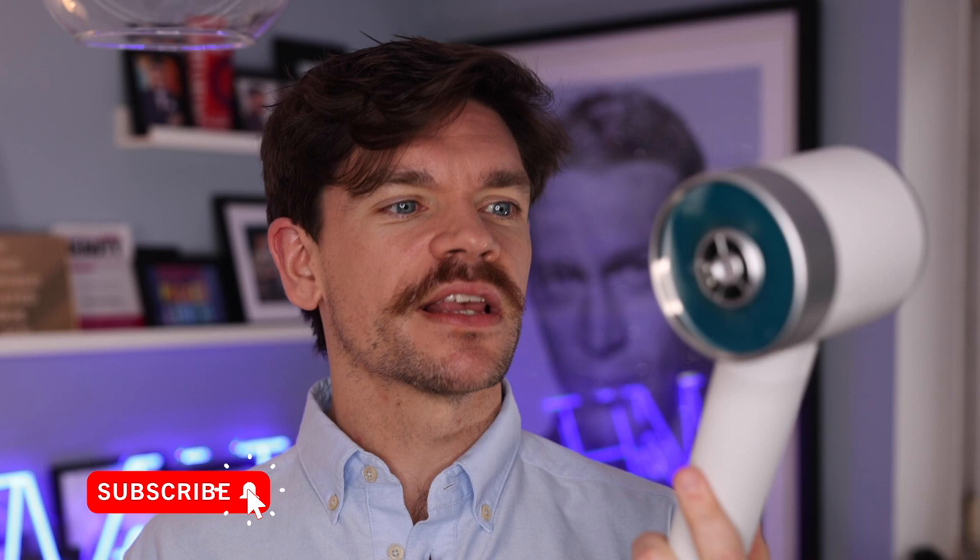Now, I went to a press day like a month ago. I got shown lots of exciting brands, lots of not so exciting brands, things to smell, things to try. And I saw this.